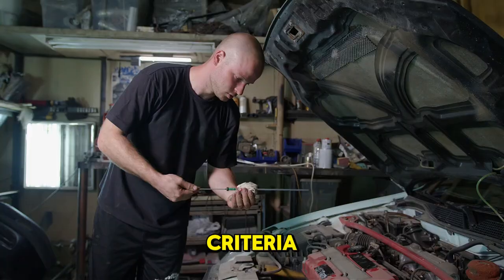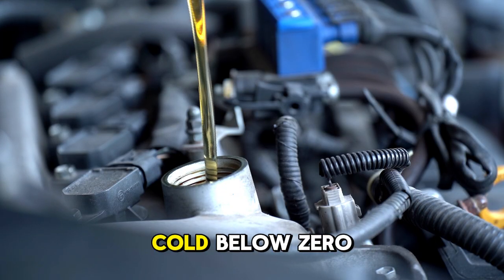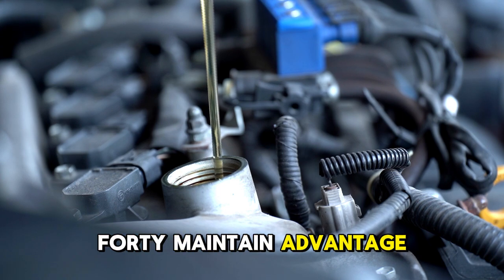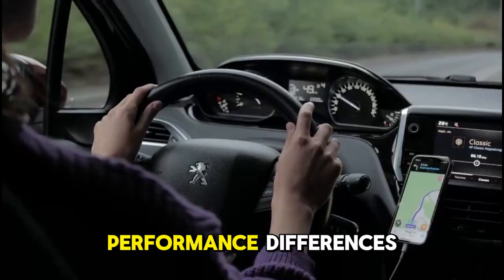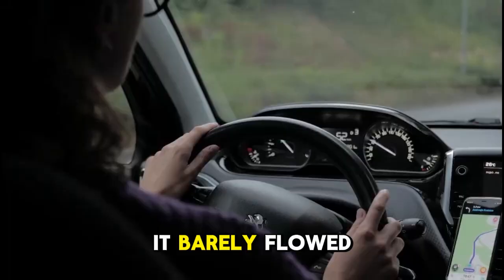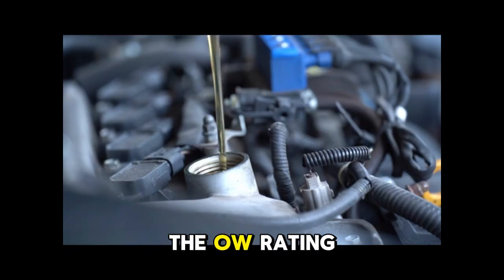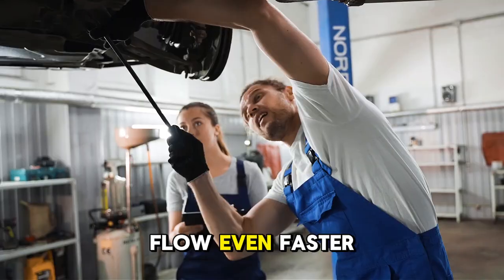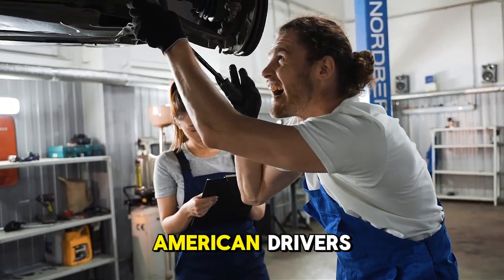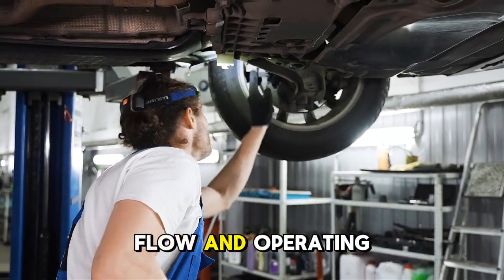For vehicles meeting any of these criteria, testing proves 0W-40 provides dramatically superior protection compared to 5W-30. What about extreme cold below 0 degrees? Does 0W-40 maintain its advantage over 5W-30 in arctic conditions? Additional testing at negative 20 degrees showed even greater performance differences. At negative 20 degrees, 5W-30 became so thick it barely flowed, requiring over 18 seconds to reach cam lobes. 0W-40 maintained reasonable flow, reaching cam lobes in 7 seconds. For arctic climates, 0W-20 or 0W-30 might flow even faster than 0W-40. But for the vast majority of American drivers experiencing winter temperatures between 0 and 40 degrees, 0W-40 provides the optimal combination of cold flow and operating protection.